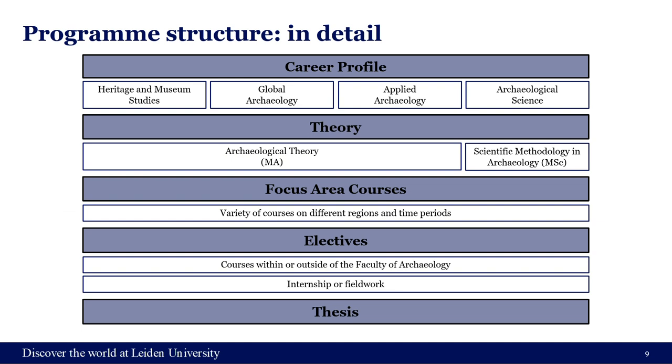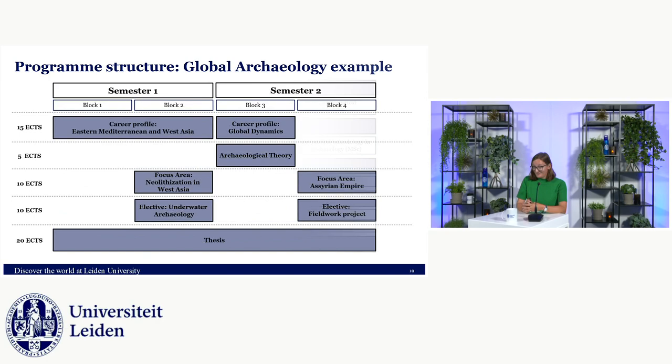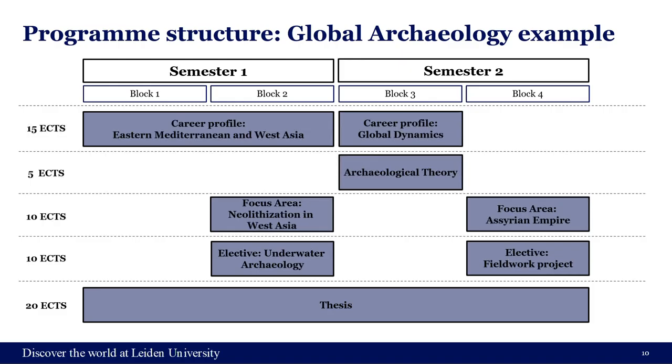In the elective space you can take courses on archaeology more broadly — think of underwater archaeology, for example, which isn't a focus area course but can be taken as an elective. You can also take a course outside of archaeology entirely, giving you the freedom to specialize more broadly or incorporate different disciplines. This is also the space where you can do an internship or a fieldwork project.